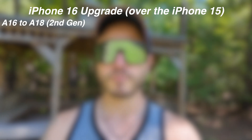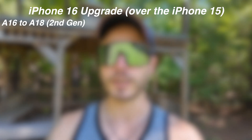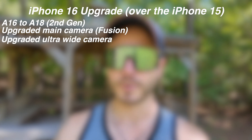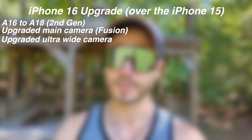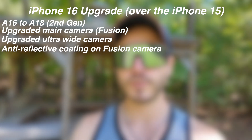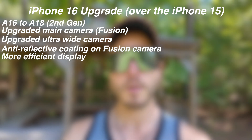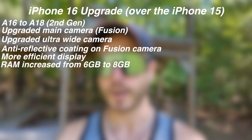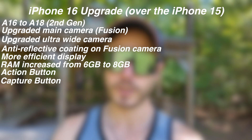The iPhone 16 upgraded the chip from the A16 to the second generation A18. They upgraded the main camera, upgraded the ultra-wide camera sensor which now has better low light performance and autofocus, the anti-reflective coating on the fusion camera, a more efficient display, RAM increased from 6 gigs to 8 gigabytes, you get the action button, the capture button, and Apple Intelligence.